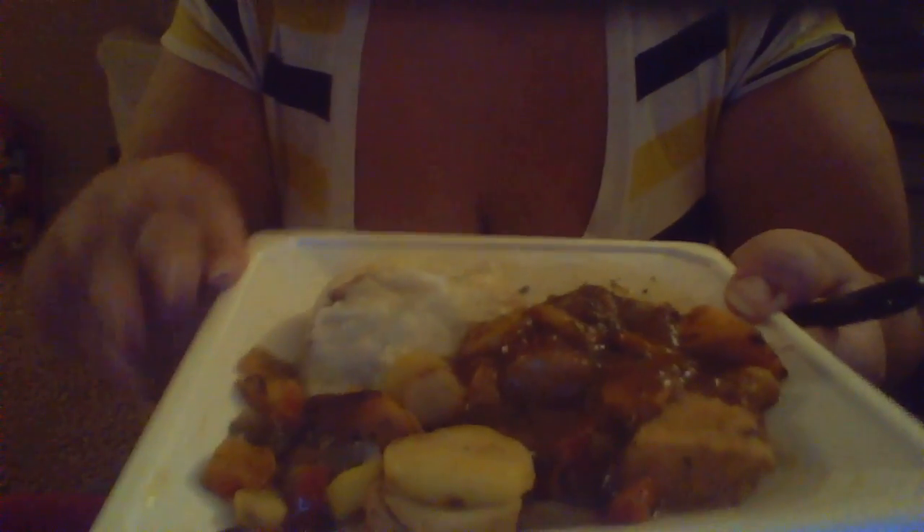On the back it says it's Chef Crafted, Restaurant Qualified, All-Natural. Before microwaving it looks like that, and then it looks like that afterwards, and then after it stops it deflates. This is what it looks like — it was all vacuum packed, sealed, and it smells good.